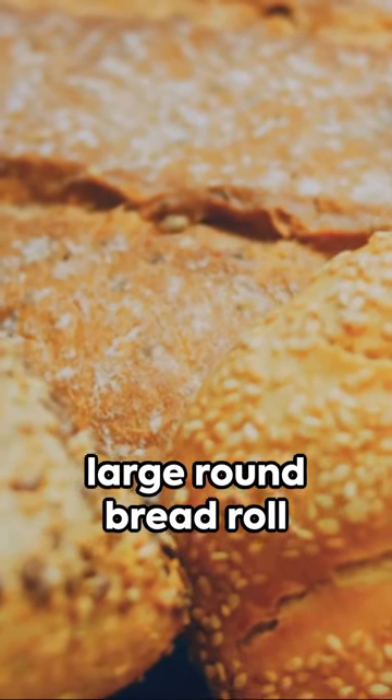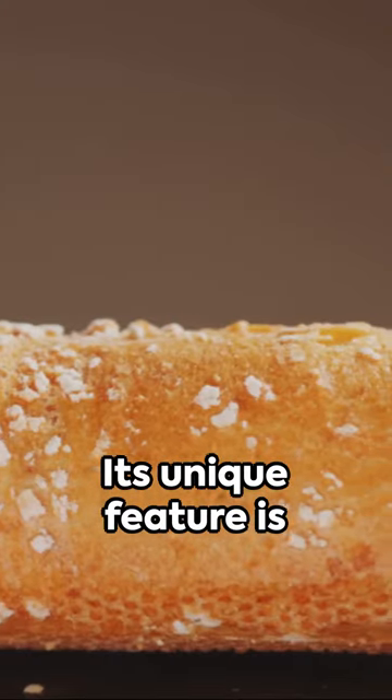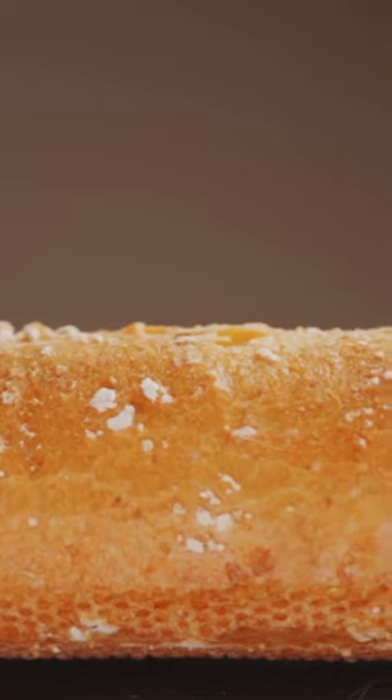In the North East, you may also come across the term stotty. This word refers to a large, round bread roll that is often used to make sandwiches. Its unique feature is its thickness, which allows for a generous filling.